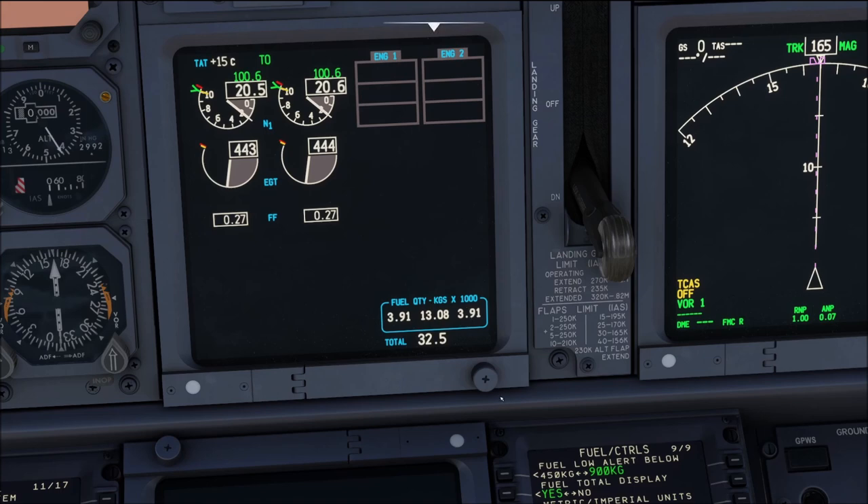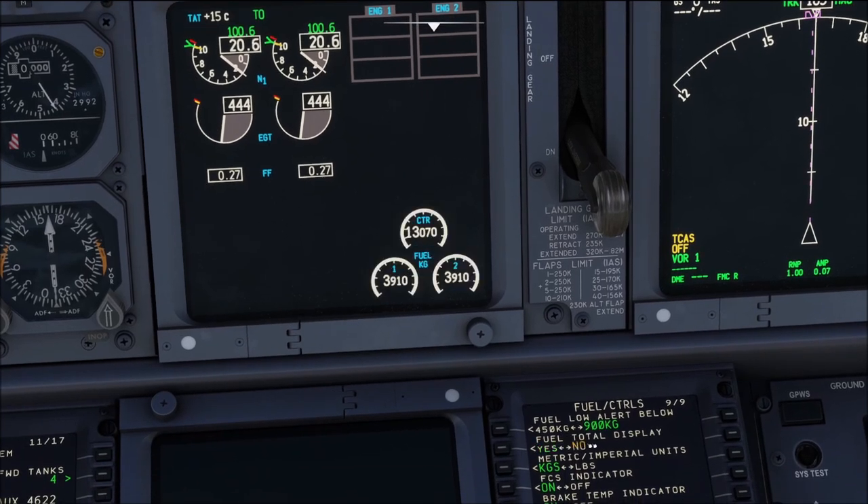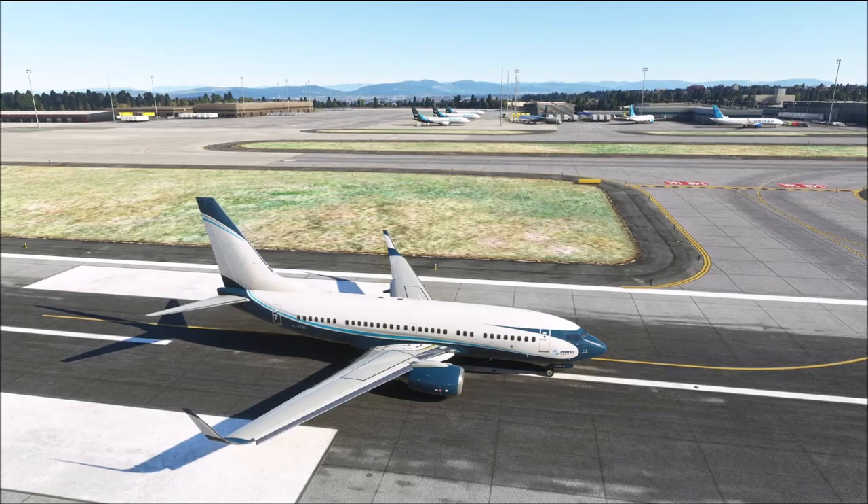Be aware: if you are using the standard display without the fuel totalizer, you will not get any indication of auxiliary fuel on the upper display unit at all — only in the FMS. If you are using the fuel totalizer, the three separate indicators show only the wing tank and center tank fuel; the auxiliary tank fuel is not shown separately. However, the auxiliary tank fuel is included in the total value shown below the separate indicators.